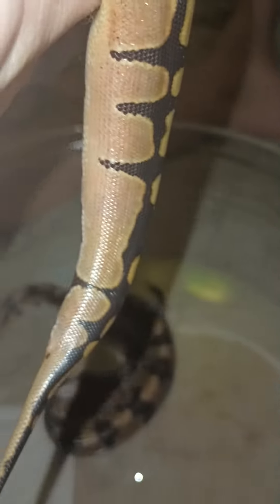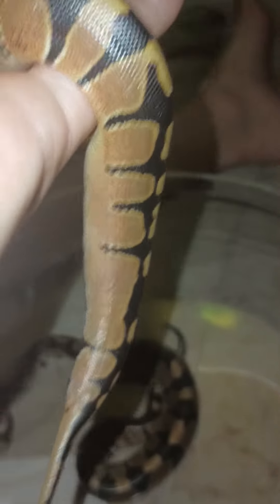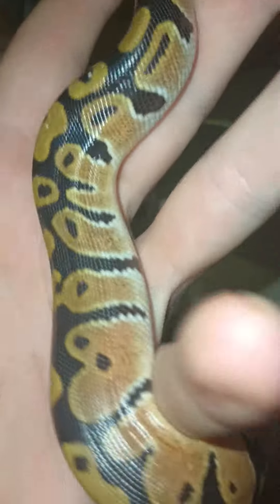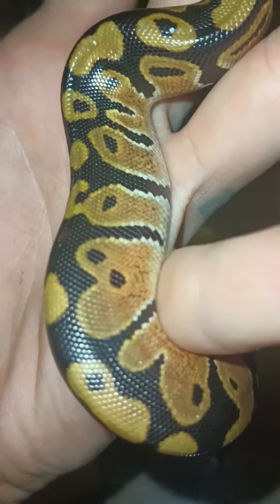Look how wacky the pattern is — it's like real orange and pink. Real wack.